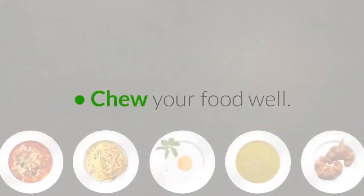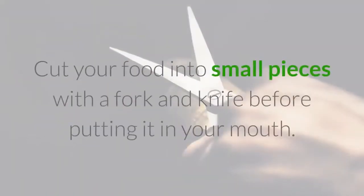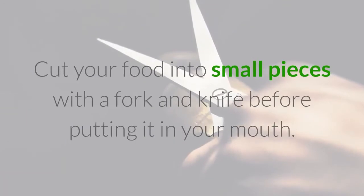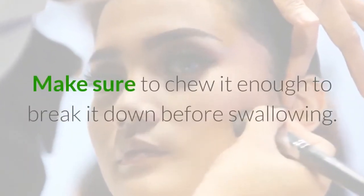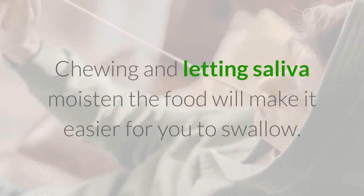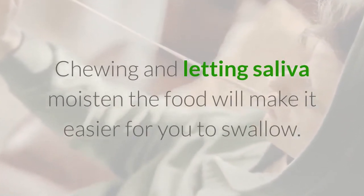Chew Your Food Well. Cut your food into small pieces with a fork and knife before putting it in your mouth. Make sure to chew it enough to break it down before swallowing. Chewing and letting saliva moisten the food will make it easier for you to swallow.